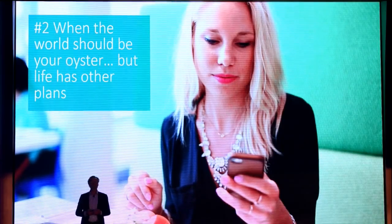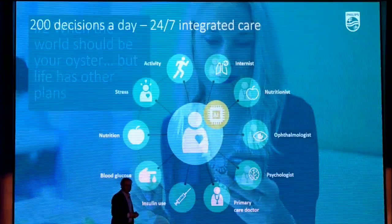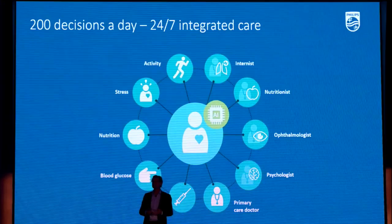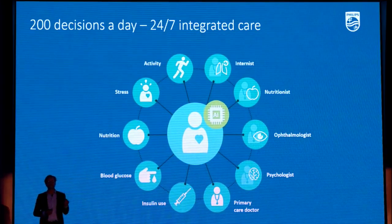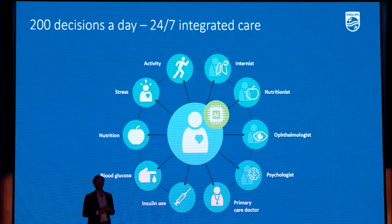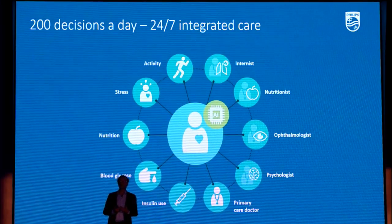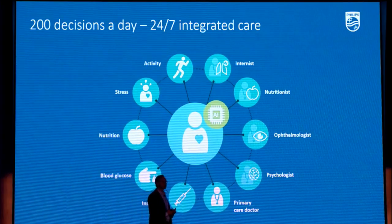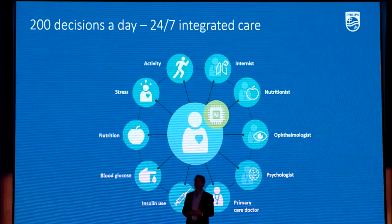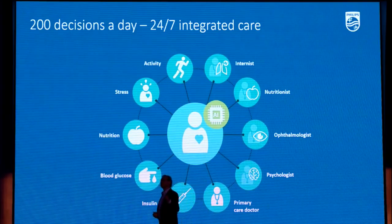It completely changed her life. And every day, my daughter has to make 200 decisions — 200 decisions related to her health. Every day, she has to decide what to eat and what not to eat. Every day, she has to decide how much insulin to apply. Every day, she has to think about her health because there are tremendous complications associated with the disease. And like many young women, it creates a lot of anxiety about her diet, her exercise, her stress. She knows that when she's stressed, it impacts her condition.